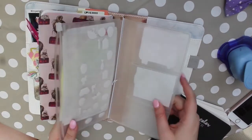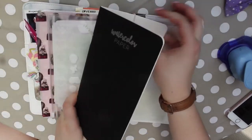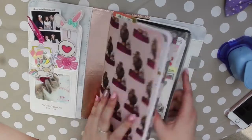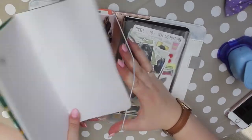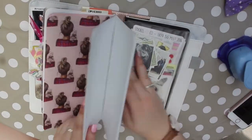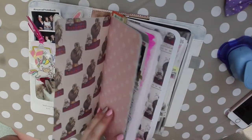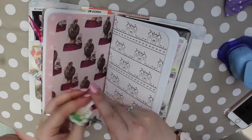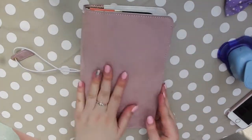If anyone's wondering, my corner rounder is just from Hobbycraft I believe, and this wallet with my photos and stickers is from the original Midori brand I think. I have another Webster's Pages insert with houses on it — I'm going to use that to document our upcoming house move. We've already started packing and things are progressing, so hopefully I'll have lots to document.